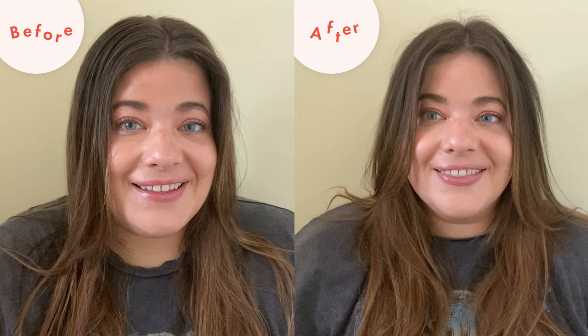Thank you for watching Beauty Lab — don't forget to leave a comment down below telling us what you want us to review next, and we'll see you next time, bye!